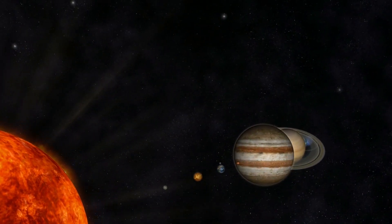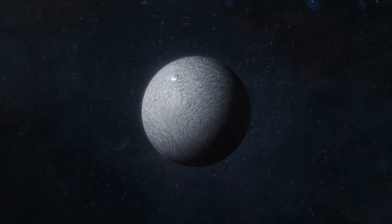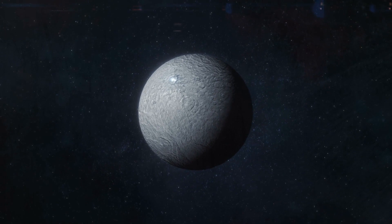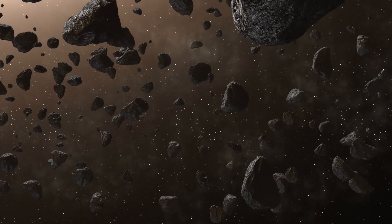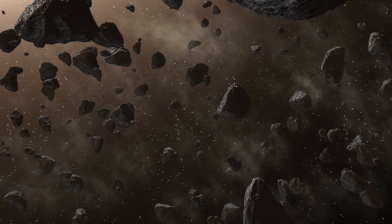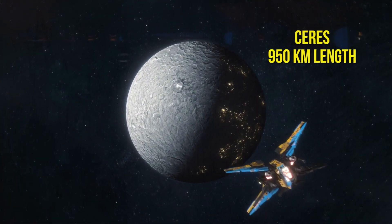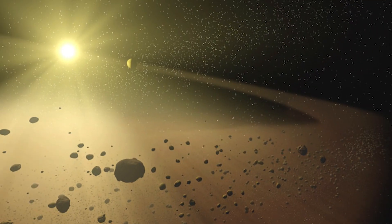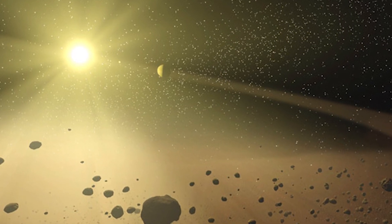Number 18: Ceres. We're going to do this list a little differently than our others. We're going to start off with an object, and then the next entry on the list is one that is either somewhat bigger or very much bigger — this will help you get a scale for things. Ceres is a massive object that lies within the asteroid belt between Mars and Jupiter. It's the biggest thing in there, at about 950 kilometers, but small compared to other things in our solar system.